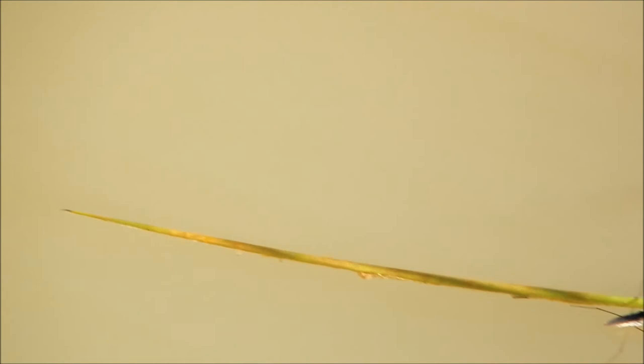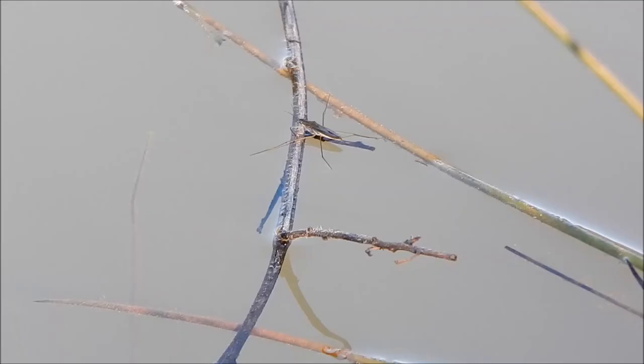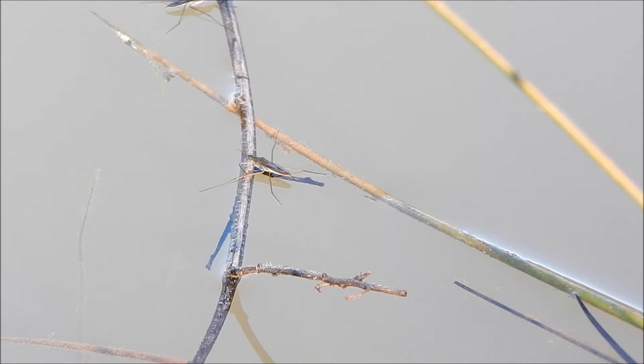Pond skaters can be very territorial. See what I mean. Okay guys, y'all need to cut this out before somebody gets hurt.